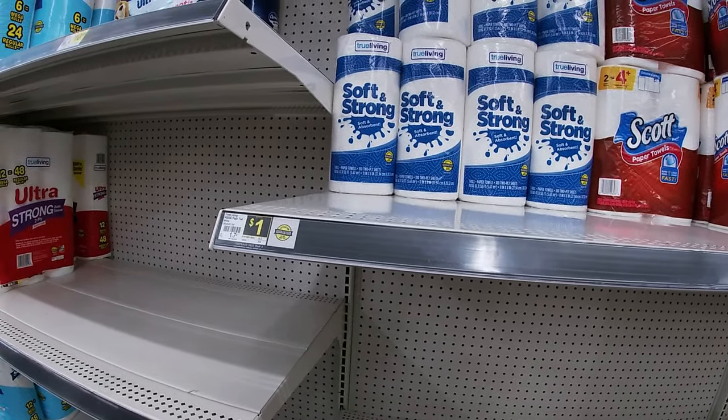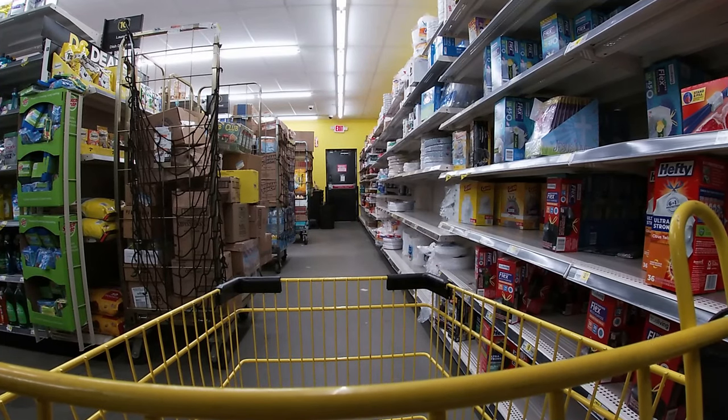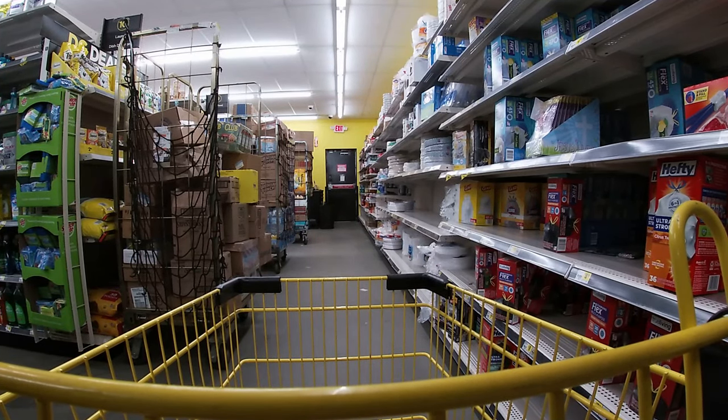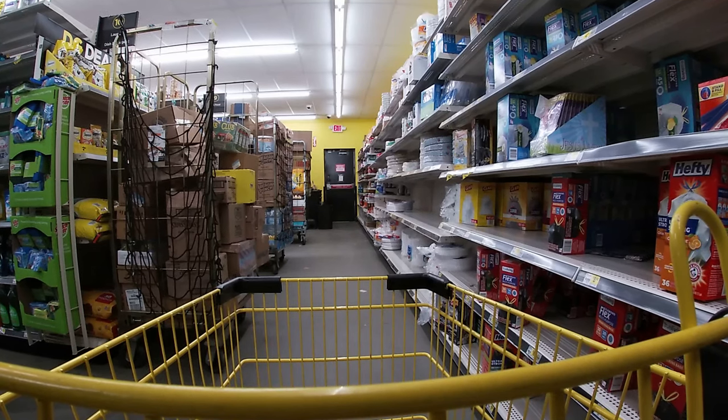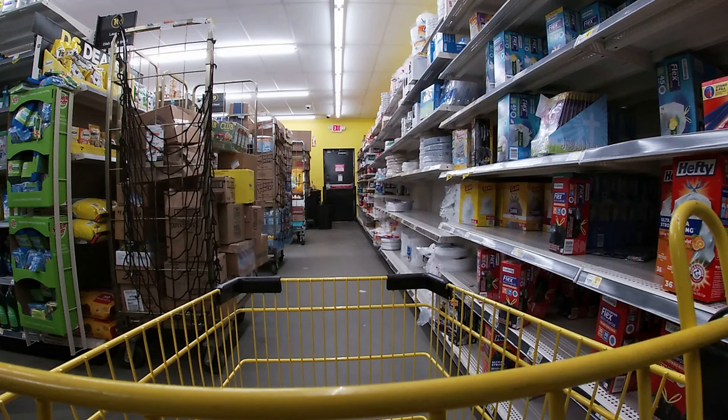Well y'all, I got what little bit I either didn't need or thought I needed just to stock up, so I'm going to go check out. I hope you enjoyed this little visit in this episode with Mr. Tom's Neighborhood at our local Dollar General store on the east side of my little small town in Tallassee, Alabama.